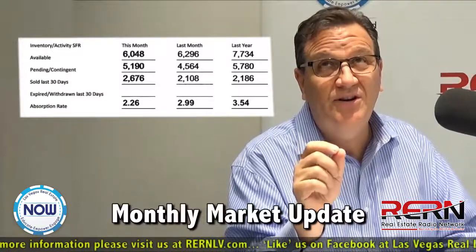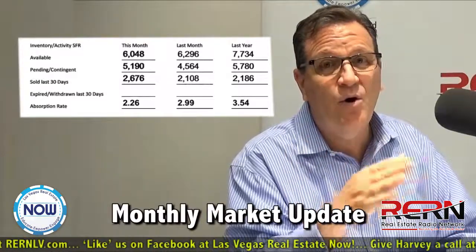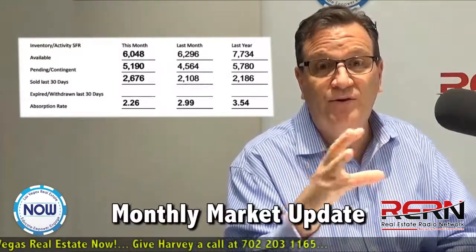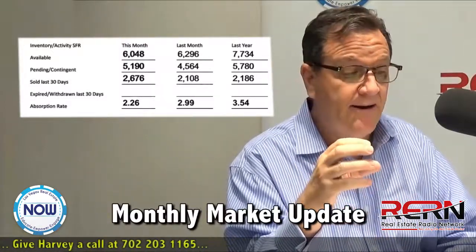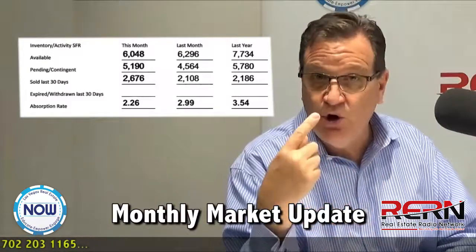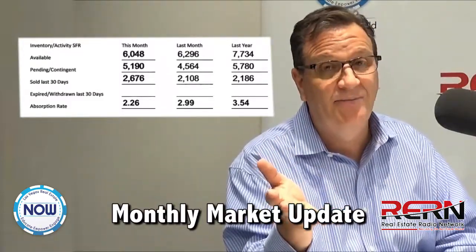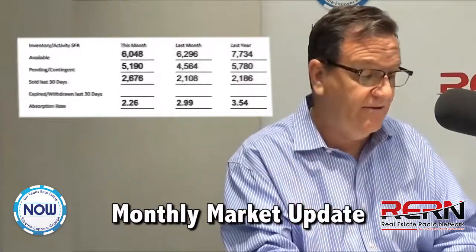That's an interesting comment, though, because there are a lot of sellers out there that are overpriced — we still have that issue. Forrest will tell you that about two-thirds of the homes on the market are overpriced. But the ones that are priced right are turning and flipping quick — they're selling fast, sometimes with multiple offers. So that's what we're seeing out there right now.